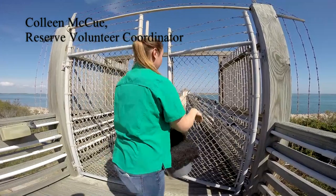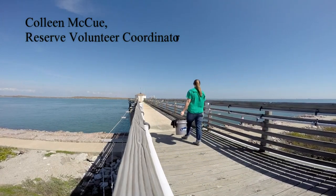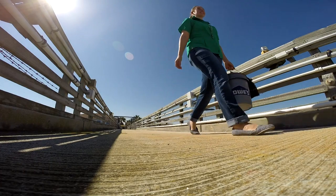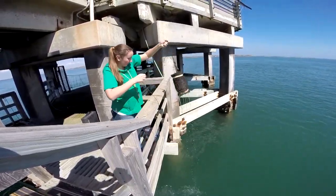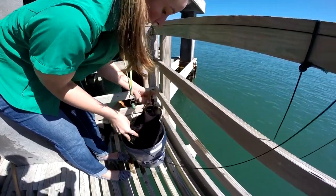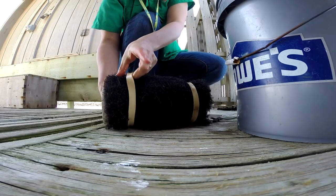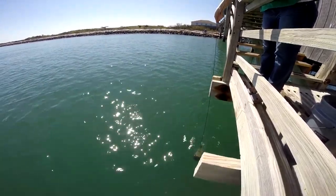The overall goal of the Larval Blue Crab Citizen Science Project is to look at the long-term settlement trends of Callinectes sapidus — it's the commercially important blue crab in our bays and estuaries. We're just trying to get a picture of what their populations are doing: are there a lot of crabs at a certain time of the year, are we not getting as many crabs washed into our bays as we have in the past? We just want to monitor what's going on and get a better picture of that life stage of a blue crab in our bays and estuaries.